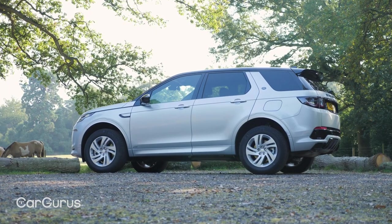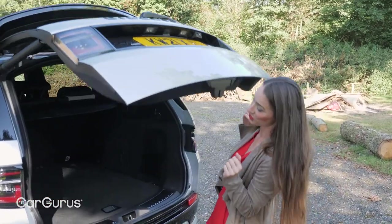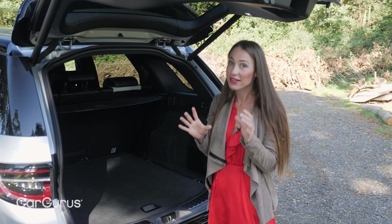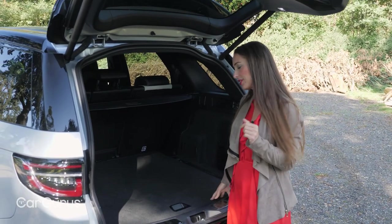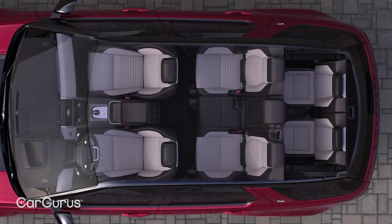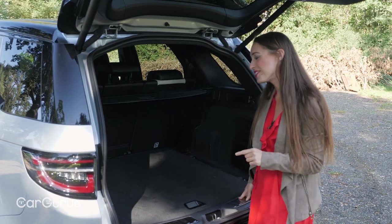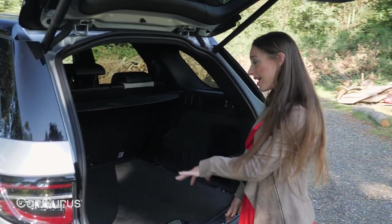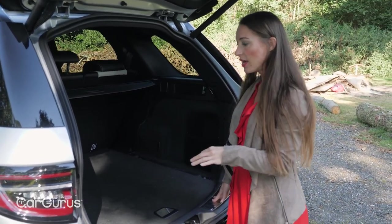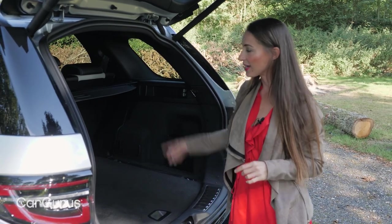One of the USPs of the Land Rover Discovery Sport is that it is one of the most compact seven-seater SUVs around. And that third row of seats is normally here, but they're missing in this car. The reason for that is because Land Rover's engineers needed somewhere to put the electric motor and batteries. So if you go for the part-electric P300E, it comes as a five-seater, not a seven-seater.